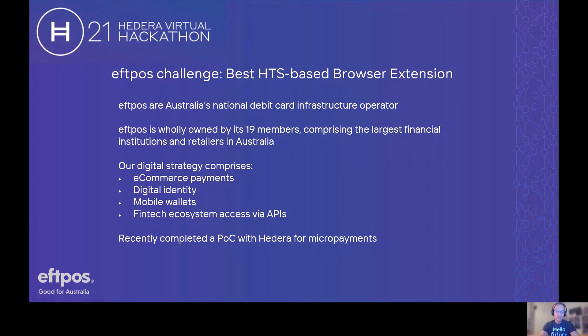We recently ran a proof of concept with Hedera on a number of micropayments use cases. We initially looked at the ability for Hedera Consensus Service to help us break down paywalls and look at payment in real time for online streaming, but we're also looking at other use cases around Internet of Things and device-to-device microtransactions. We've been delighted by both the performance and the utility of the Hedera Consensus Service. And now, as we look forward to the Hedera Token Service, we're just as interested and excited by the opportunities of tokenization in addition to the consensus layer that Hedera offers.